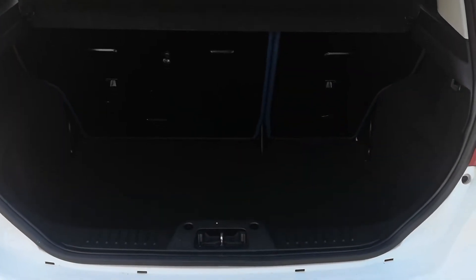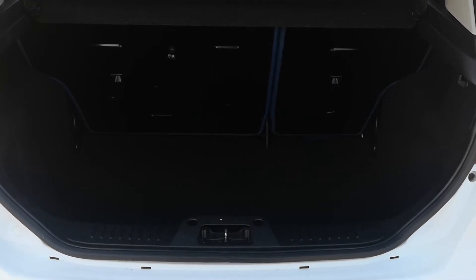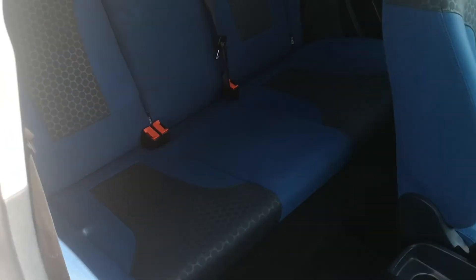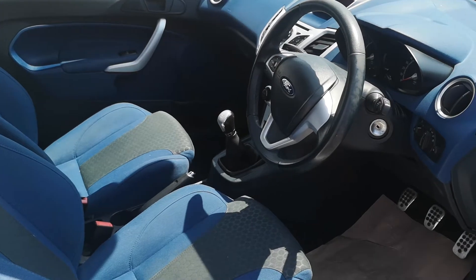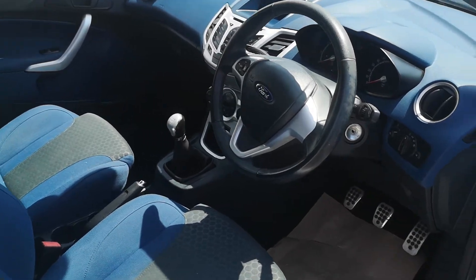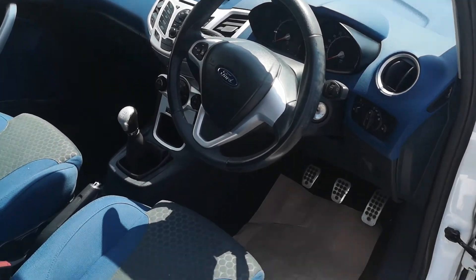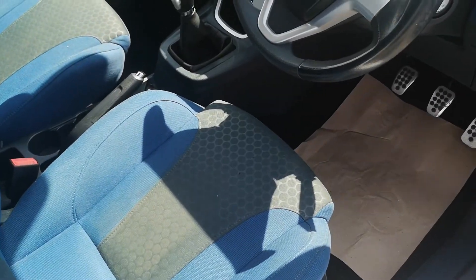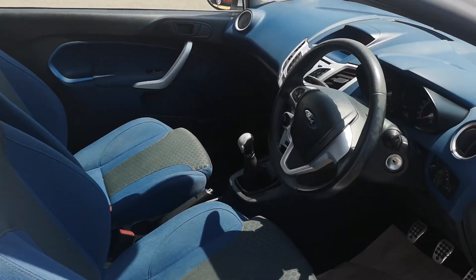Inside the boot, lovely and clean in here, just like the exterior. As you go around to the inside of the vehicle, rear seats all lovely and clean — no stains, no rips, no nasty odours in here. Also very clean in the front: electric windows, electric folding mirrors, CD player, climate control, etc. Has a couple of tiny little plucks just in the middle of the driver's seat, but apart from that it's pretty much immaculate in here as well.